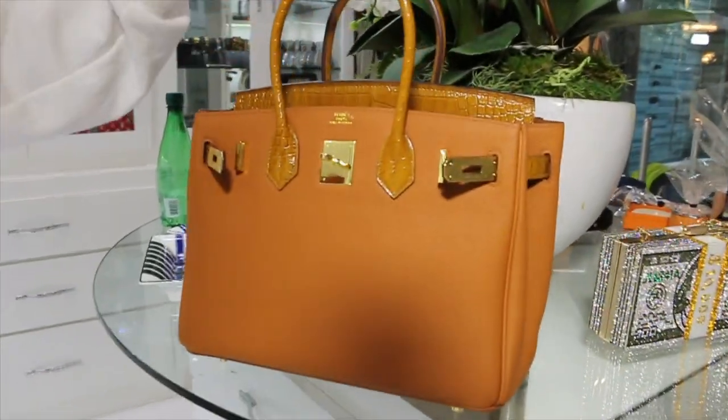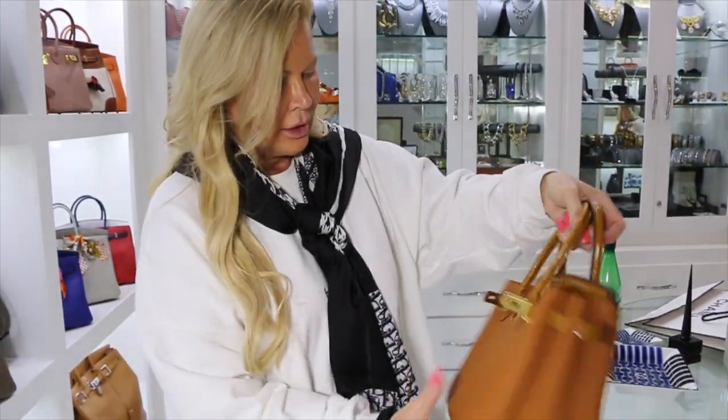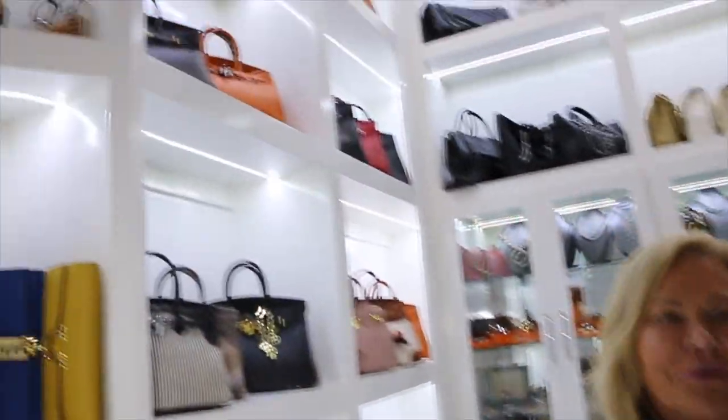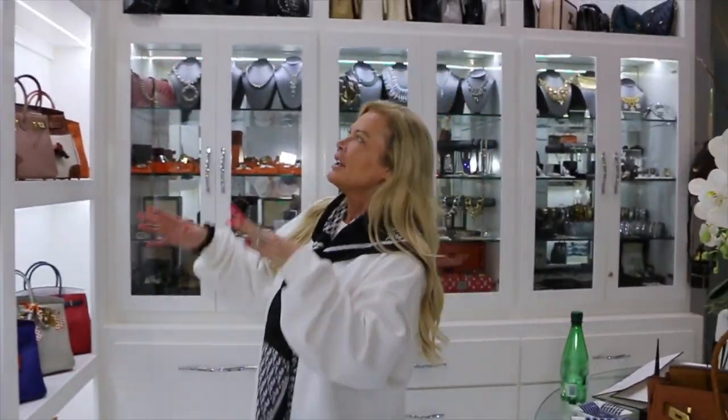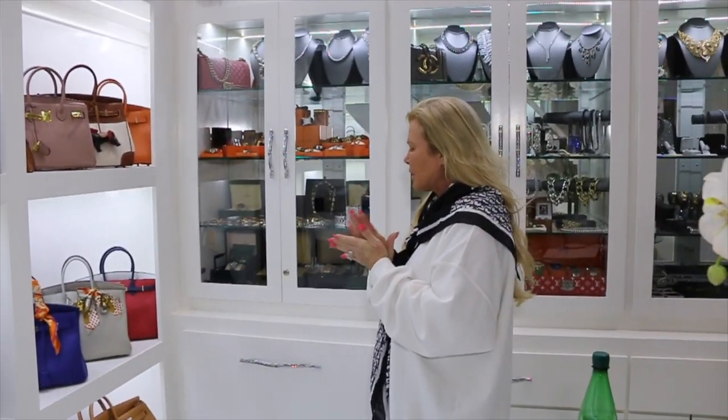In love. So soft. Oh my god, so soft. I don't know if you're going to have room there either — you just have to move stuff around. Yes, we can do it.